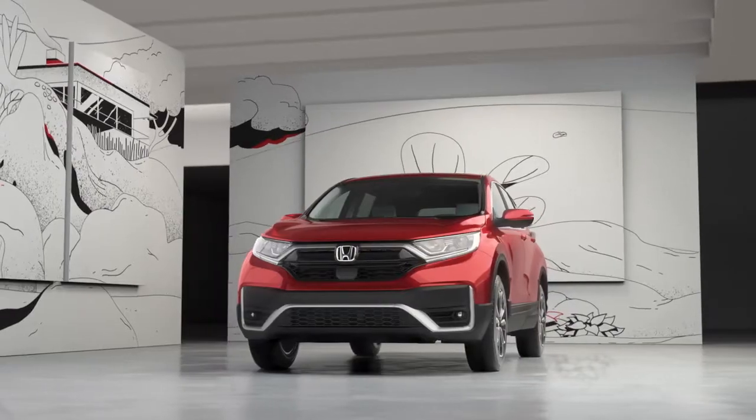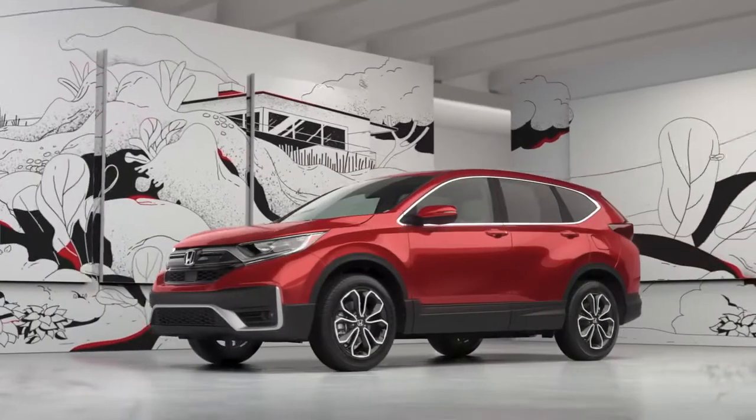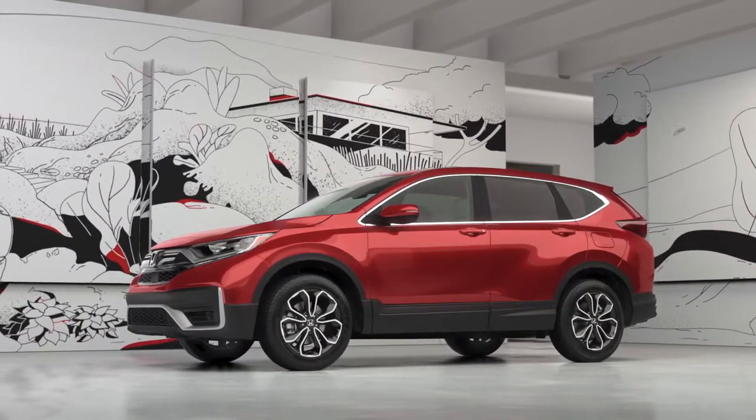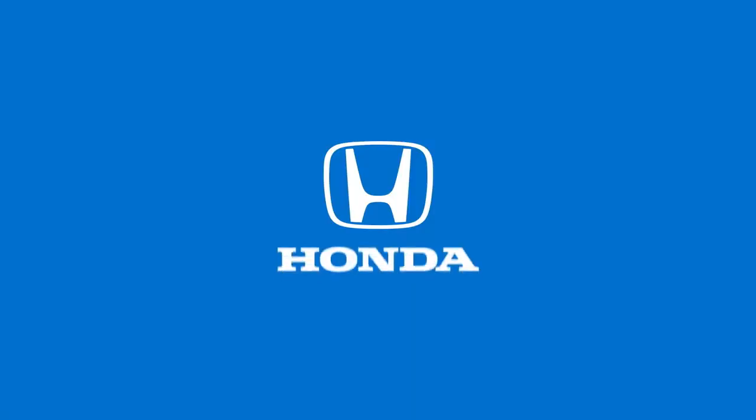All this comes standard on the CR-V EX with an MSRP that's $3,000 less than a comparably-equipped Rogue. Visit your Honda dealer and test drive the CR-V EX today.